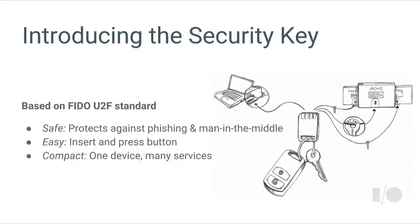This is where the security key fits in — it's an additional layer of protection in addition to their password. It's based on a public standard called the FIDO Universal Second Factor Standard, or U2F. It's safe, protecting users against phishing and man-in-the-middle attacks. It's easy to use: you stick it into your USB port and press a button, and that's it. And it's compact — one small device you can use with many different services on the web.